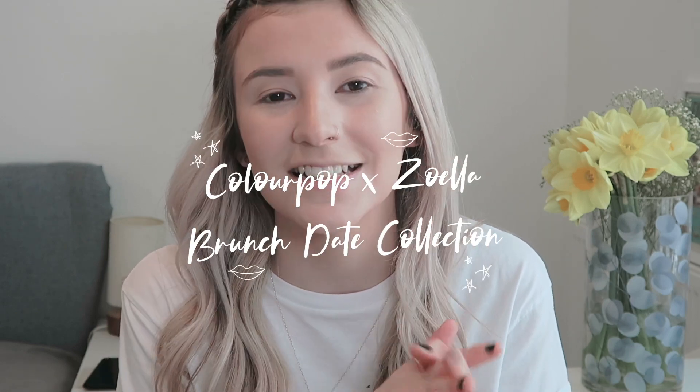I still feel like it might be fun to do a makeup video as just a normal person with no extra talent. So that's what I'm going to do today. Right now I have got my face makeup and eyebrow makeup on but no eye makeup or lip makeup, which is making me feel very weird. But today I am testing out the ColourPop and Zoella Brunch Date makeup.